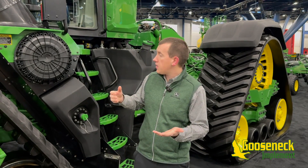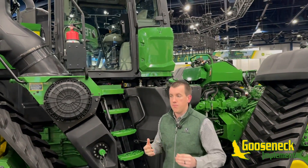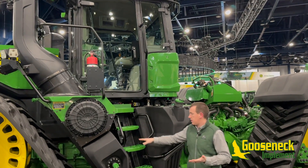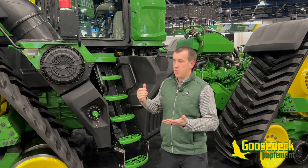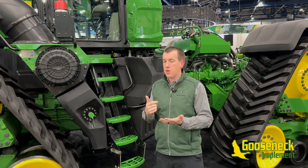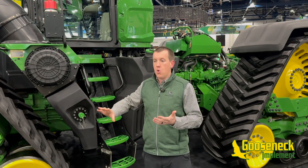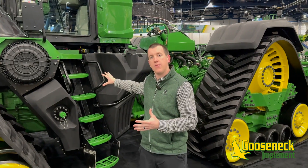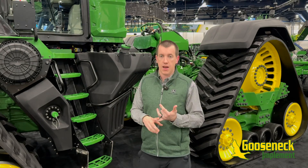Another updated feature is the new cab — the new Command View 4 Plus cab. Before you even get to the cab, the staircase has been redesigned to be flatter, making it easier to get up into. Once you're up there, one of the big things you'll notice is how much more space there is on the right-hand side specifically. We've opened that up with 20% more glass and 15% more floor space, which really allows customers to see the wide implements behind them and spread out when they're going to be in these cabs for a long time.